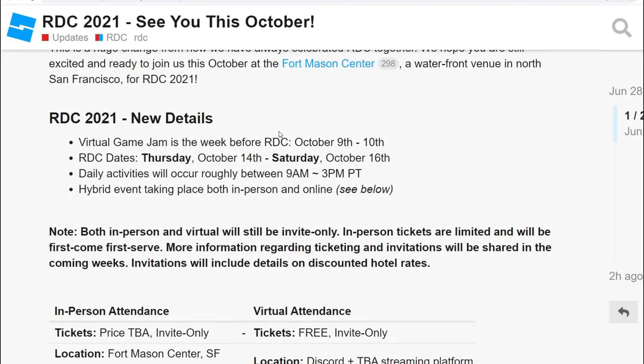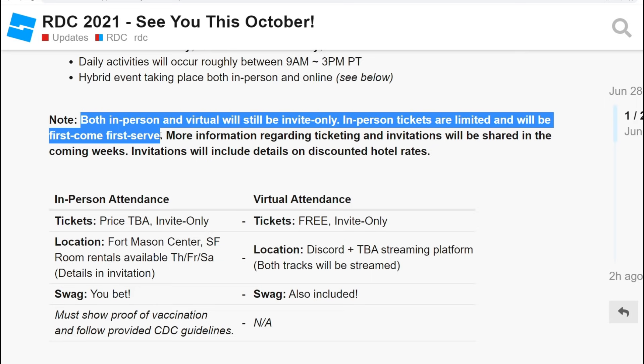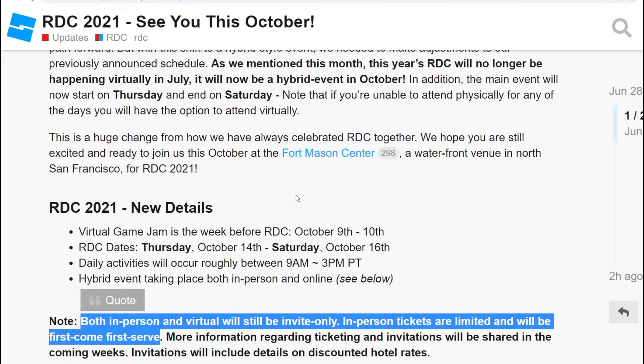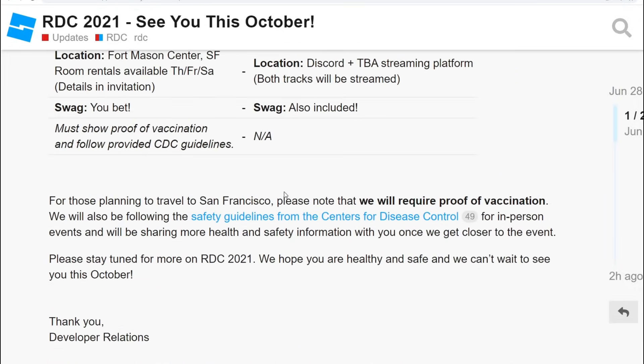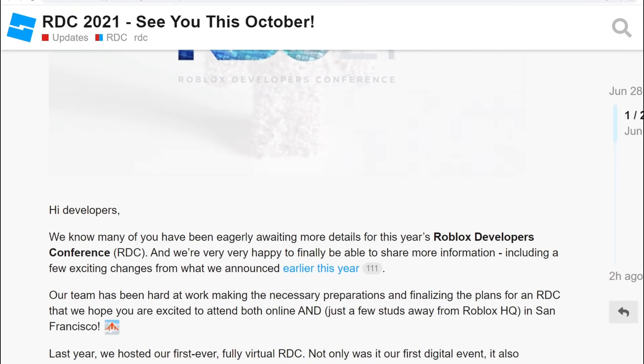This event is going to be both in-person and virtual, but it's going to be invite only again, so tickets are limited — first come first serve. There's going to be more information about RDC 2021 in the future and I will be sure to keep you guys caught up. Can't wait, because there's always really good information that comes out of this event.